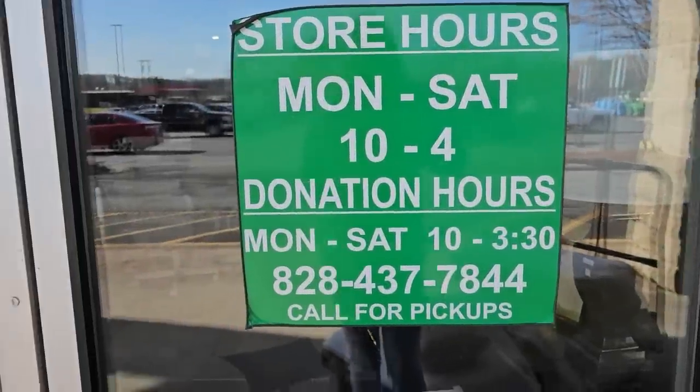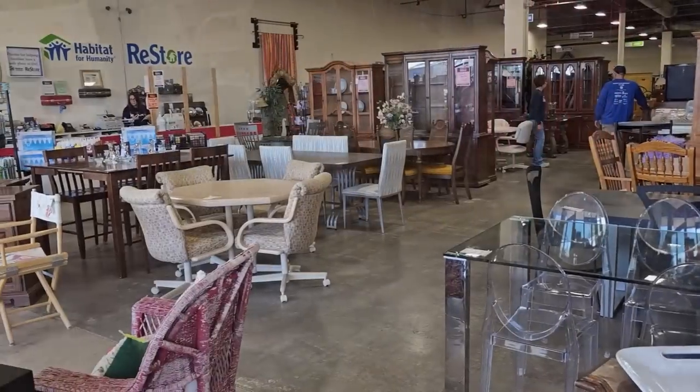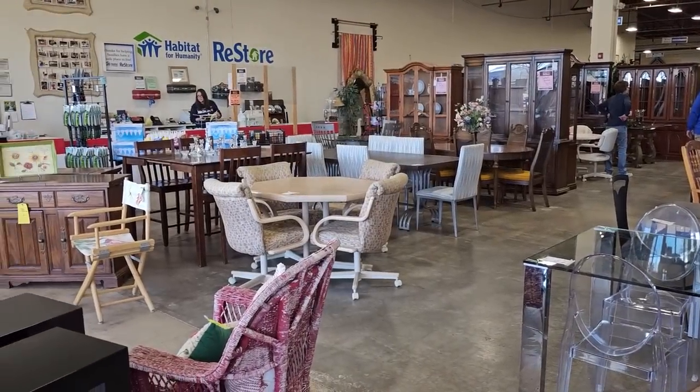This Habitat ReStore's hours are Monday through Saturday, 10 to 4, and I can't wait to get inside. Here's a shot around the store, and you know by now we're going to get into all the areas.